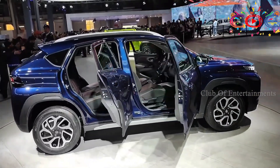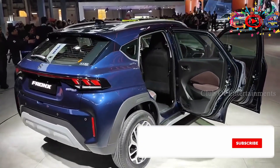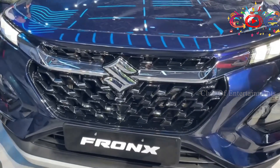This car has a 2.2L unit with a 5-speed AMT. Maruti Suzuki Fronx in the design and features — Maruti Suzuki Fronx is the company's premium hatchback on the Baleno platform.